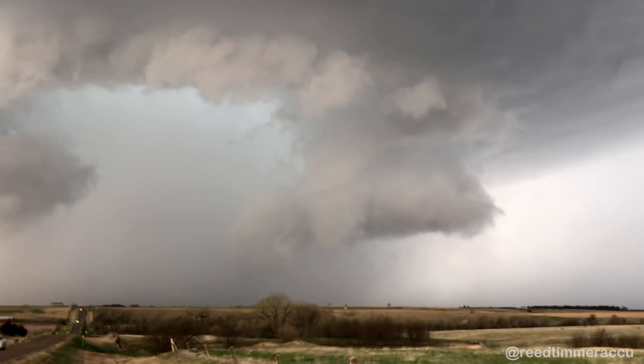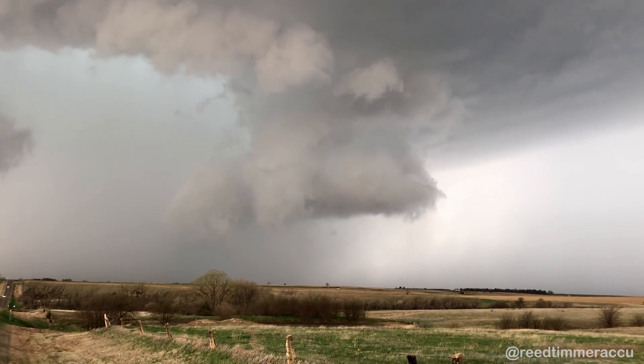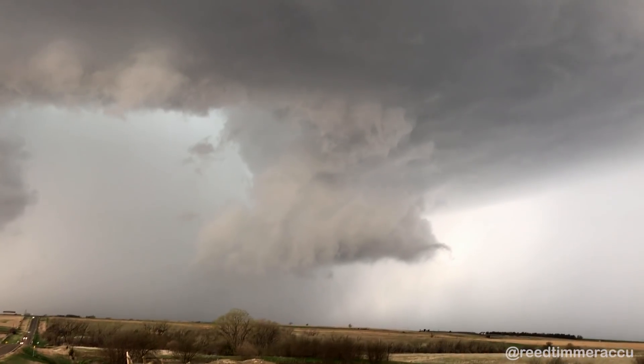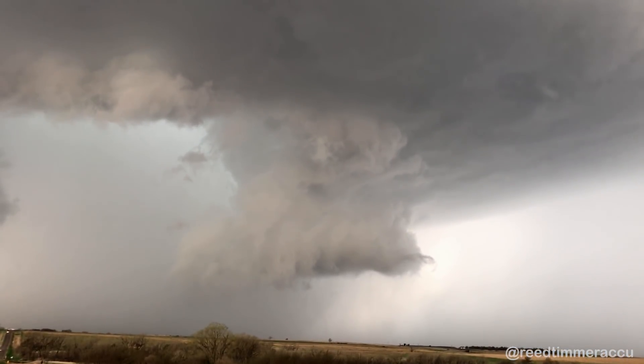Let's go crazy, look, look at that, it's about to touch down there it looks like. That occlusion's coming around. It's a little wispy but it's wrapping up, see?